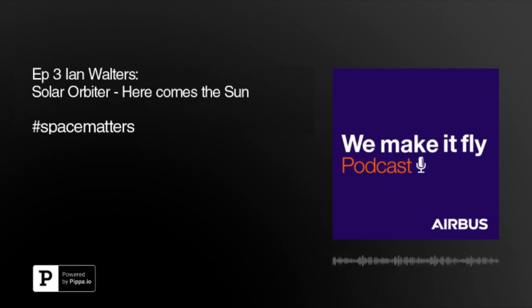So testing a spacecraft like this is going to be pretty tricky then? Yeah, it's quite a complex test program. Everything put on the spacecraft is first tested at what we call a unit level. Of course the first thing it's got to survive is the launch, and the launch is a very violent part of the mission.